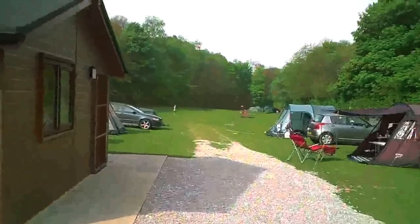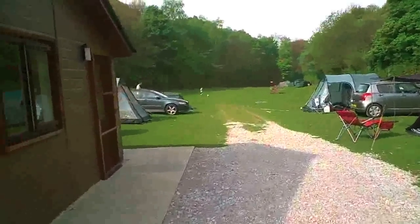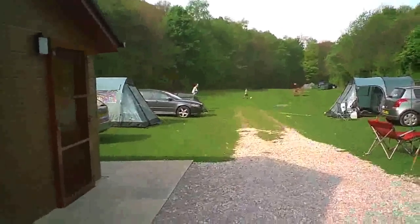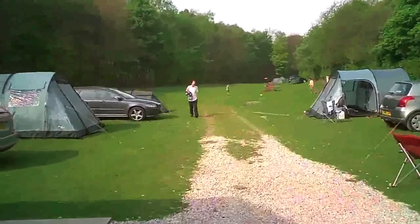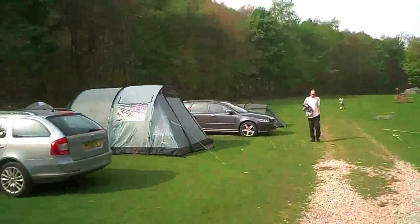As you can see it's quite spacious, with plenty of room for tents on non-electric pitches if that's what you want. Some people do prefer non-electric pitches.